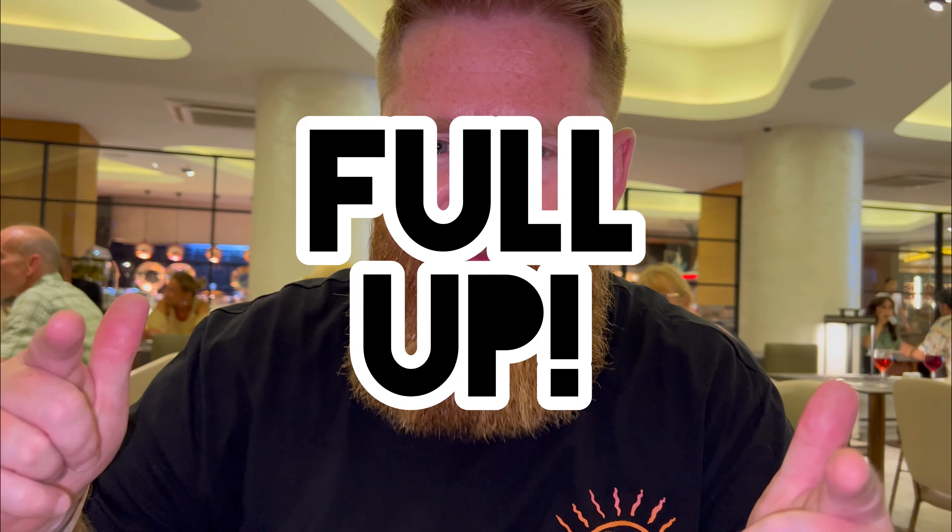There is a great selection of food available in the all-inclusive buffet restaurant throughout the day, but there is no food available from 9:30 onwards, so we suggest you get yourself full up.